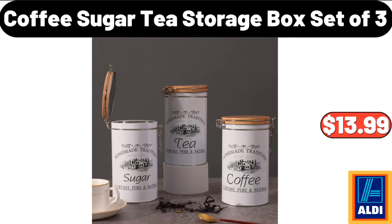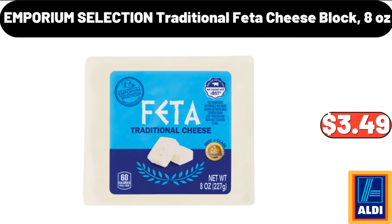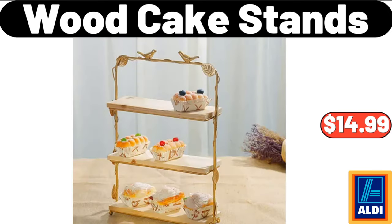Coffee, Sugar and Tea Storage Box, Set of 3, $13.99. Emporium Selection Traditional Feta Cheese Block, 8 ounces, $3.49. Wood Cake Stands, $14.99.